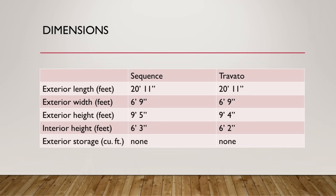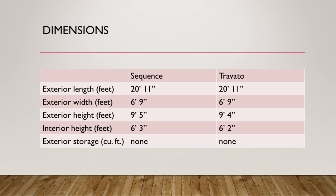Let's take a look at the dimensions. I'm going to be comparing it against the Travato throughout this video because these two rigs are nearly identical and buyers are going to be comparing them. In terms of length they're identical — both built on the Ram ProMaster 3500 chassis at 20 feet 11 inches, very manageable and parkable. Exterior width is 6 feet 9 inches, exterior height 9 feet 5 inches, and interior height 6 feet 3 inches. Neither rig has exterior storage, which is not uncommon in a class B van.